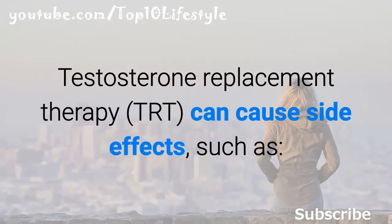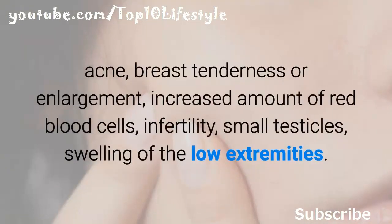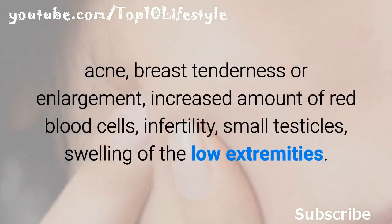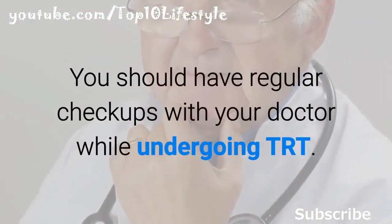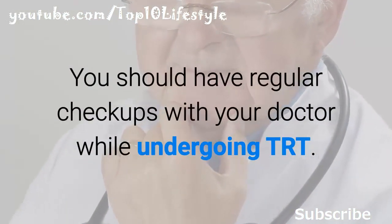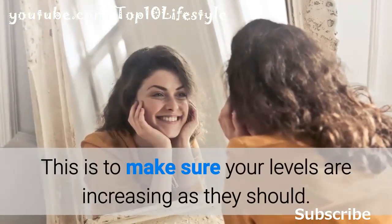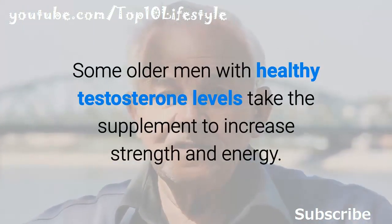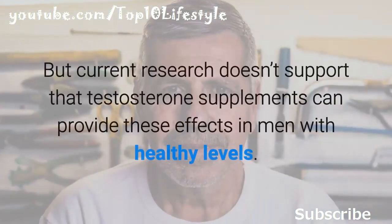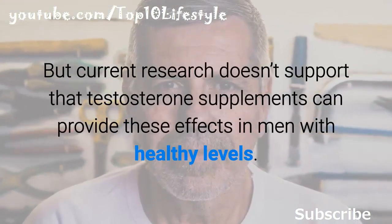Testosterone replacement therapy (TRT) can cause side effects such as acne, breast tenderness or enlargement, increased red blood cells, infertility, small testicles, and swelling of the lower extremities. You should have regular checkups with your doctor while undergoing TRT to make sure levels are increasing as they should. Some older men with healthy testosterone levels take supplements to increase strength and energy, but current research doesn't support that testosterone supplements can provide these effects in men with healthy levels.